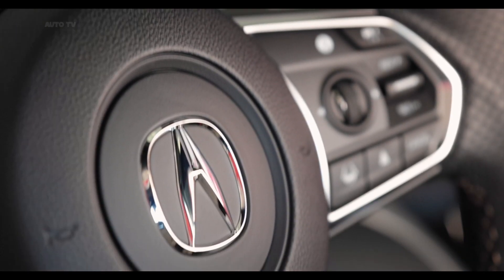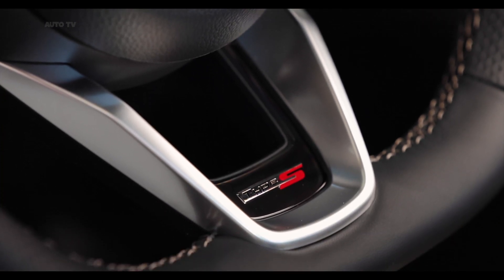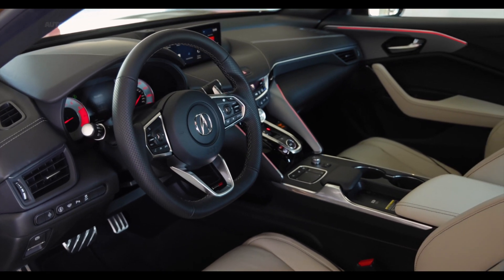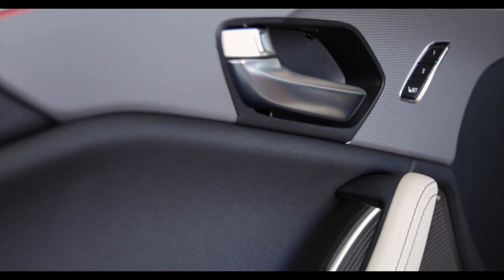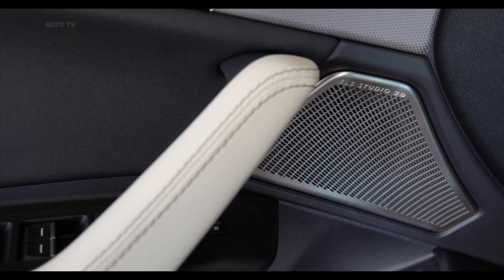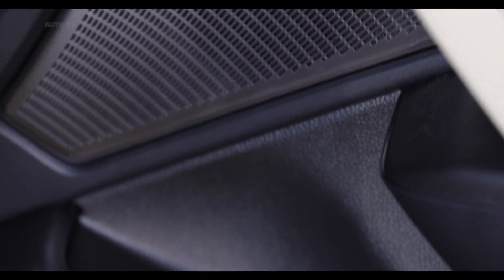Every TLX features a 10.2-inch infotainment system that's primarily controlled through a touchpad on the center console. Some functions can also be manipulated via steering wheel buttons and physical controls next to the touchpad, and there's a padded resting place for your wrist below the touchpad that makes it more comfortable to operate. The TLX comes standard with Apple CarPlay, Android Auto, and a Wi-Fi hotspot. Those who want the fanciest ELS sound system and a wireless charging pad will have to opt for the advanced package.